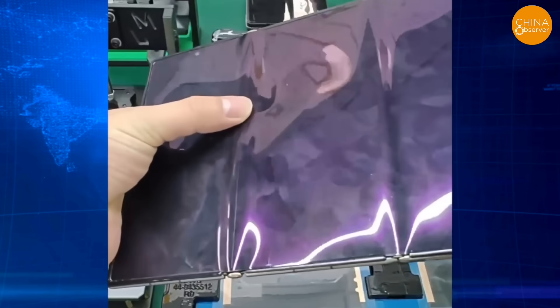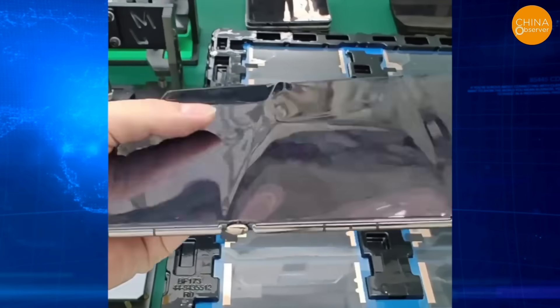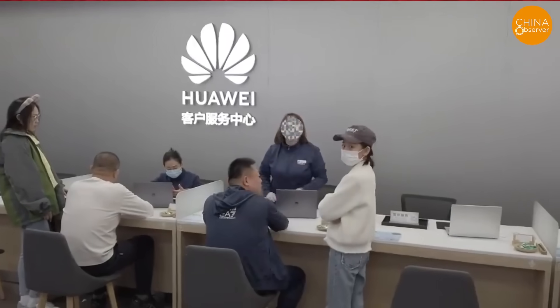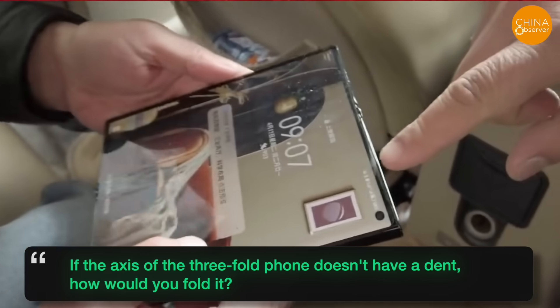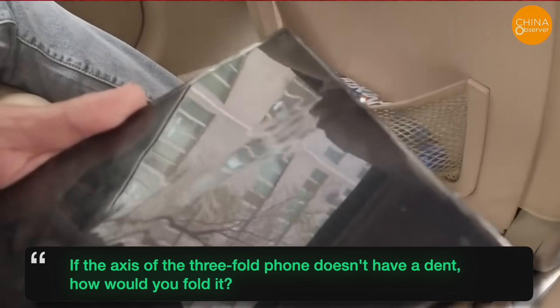A Huawei customer revealed that their phone suddenly malfunctioned, with an unresponsive touchscreen and a big lump inside the screen requiring repairs. However, customer service said it couldn't be repaired due to an apparent dent in the phone's center axis. The customer responded: 'If the axis of the three-fold phone doesn't have a dent, how would you fold it?'